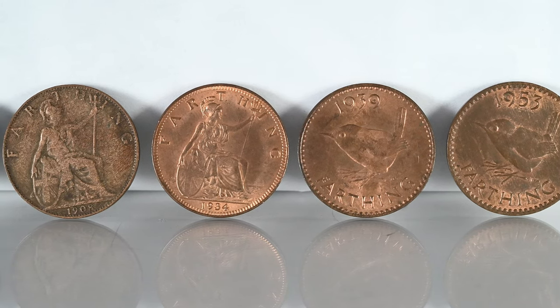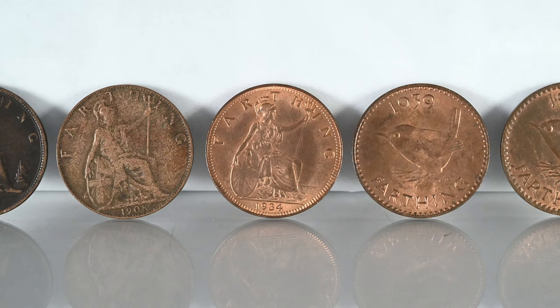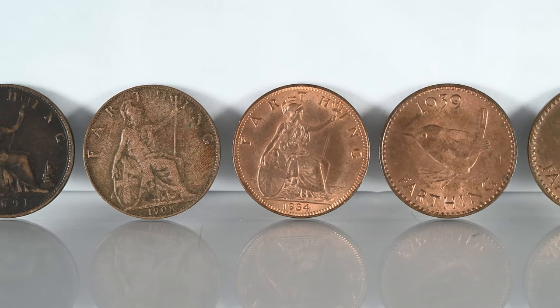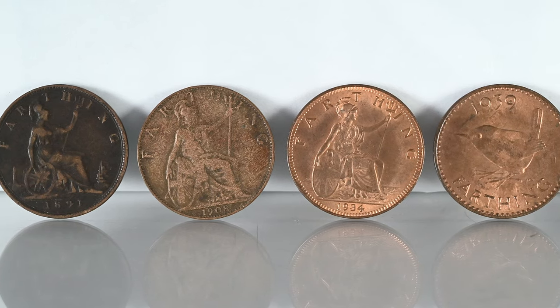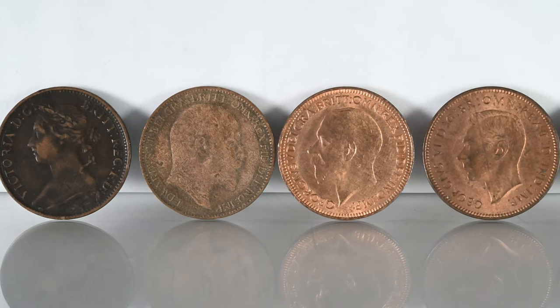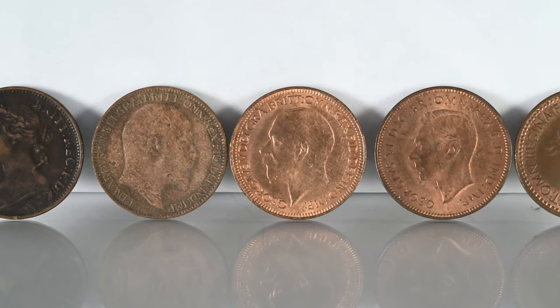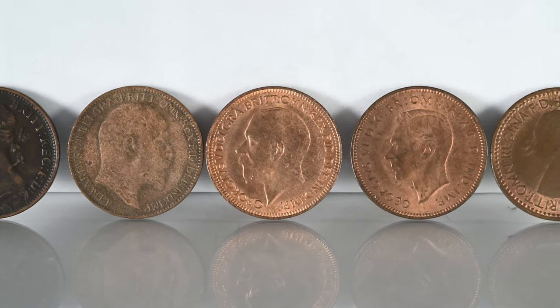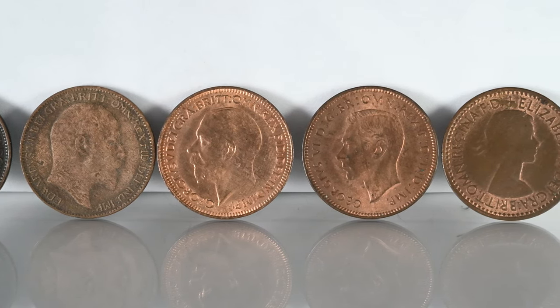Let's start with the farthing, a denomination worth a quarter of a penny. They were referred to as coppers, as were half pennies and pennies, for their composition — being bronze but mainly copper. We still use the term today to refer to decimal pennies and two-pence pieces. It became a colloquial term to refer to something of little value or costing small amounts of money.